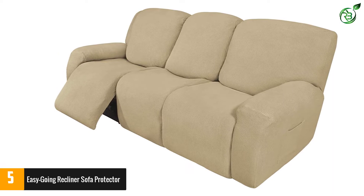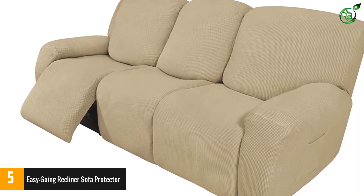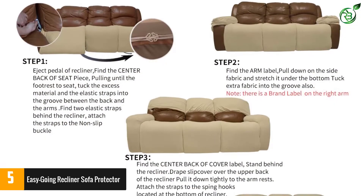Moreover, the covers come with the construction of heavy duty and breathable polyester fabric. This set brings you 3 center back covers, 2 arm pieces, and 3 center front covers.